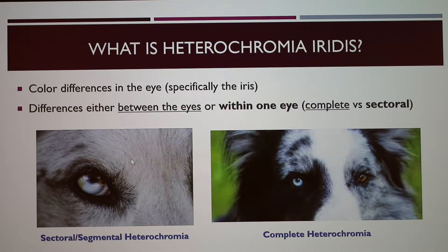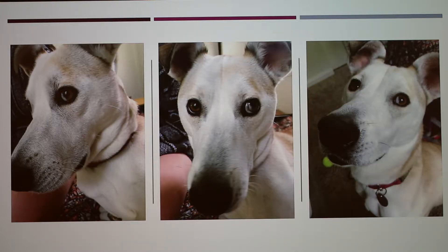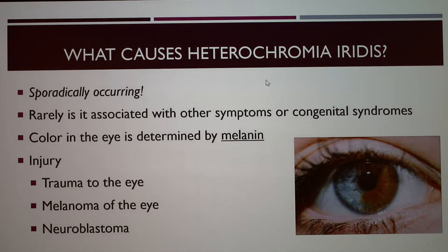These are pictures of Lunabel — she has segmental heterochromia in her left eye. You can see right here, or in this picture it might be a little clearer, there's a blue edge to her eye and then the rest of it is brown. So what actually causes this? It's very sporadic when it happens.